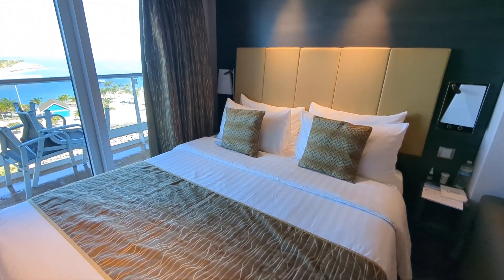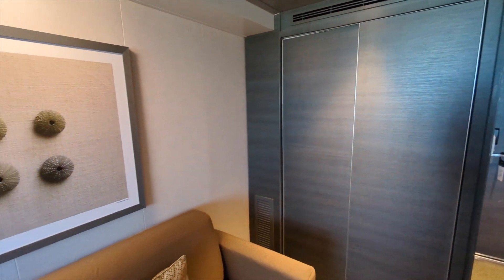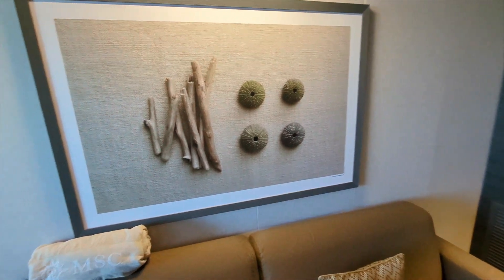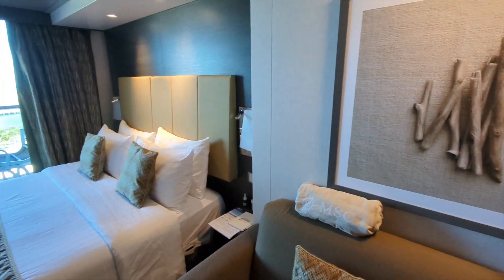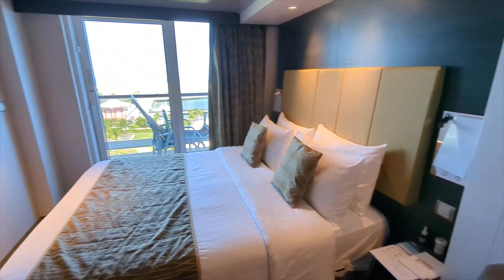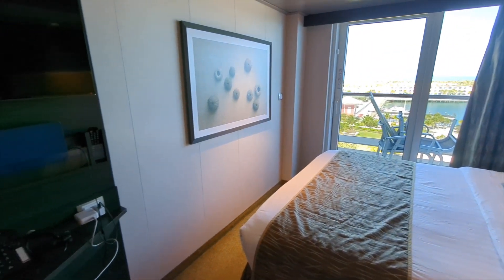These balcony staterooms have two single beds that can convert to a double, a large wardrobe or closet, and a bathroom with a shower. The sitting area has a sofa and a desk, and there are floor-to-ceiling sliding glass doors that go out to a private balcony, and there are seats out here.